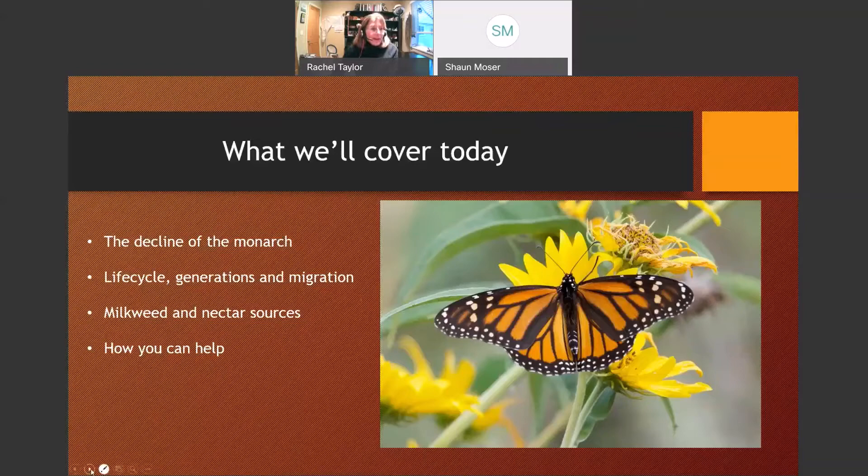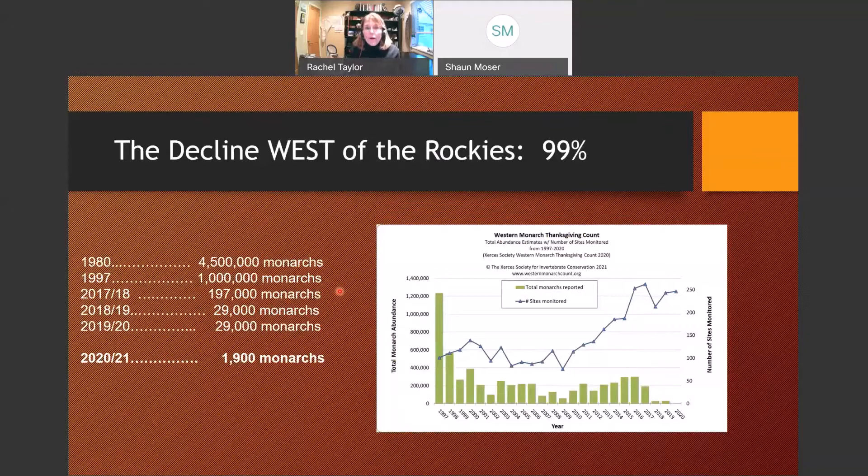Here is the bad news. When we talk about monarchs, we talk about those west of the Rockies and those east of the Rockies — the same species, with the Rocky Mountains as a dividing line. Most of the eastern group goes to Mexico; on our side, most go to the California coast for overwintering. Back in 1980, we had about four and a half million in the western population. Over time, that number decreased. Around 2016-17, I was visiting California sites and seeing a couple hundred thousand monarchs. Two years ago that dropped to just under 30,000. And we just got the winter count numbers: we've gone down to 1,900 — a drop of 99.9%.